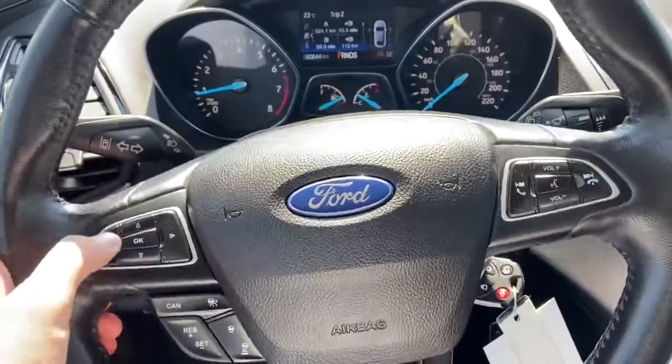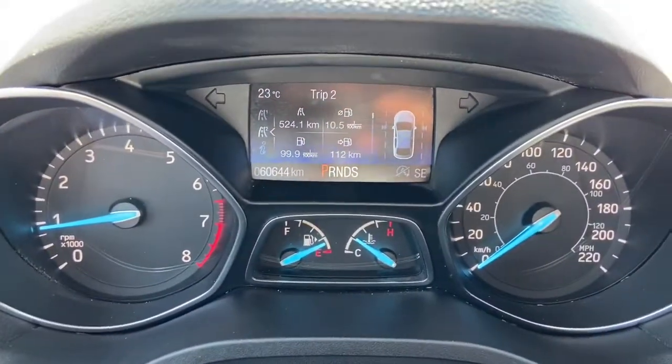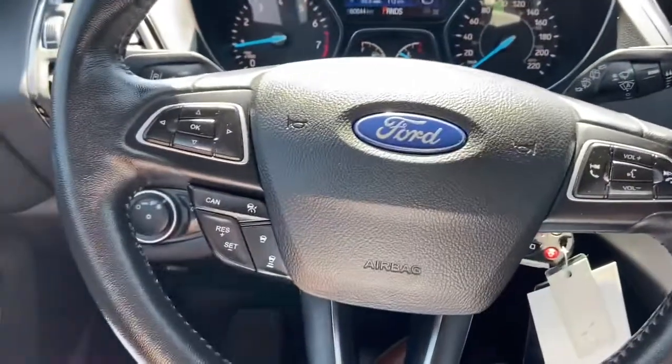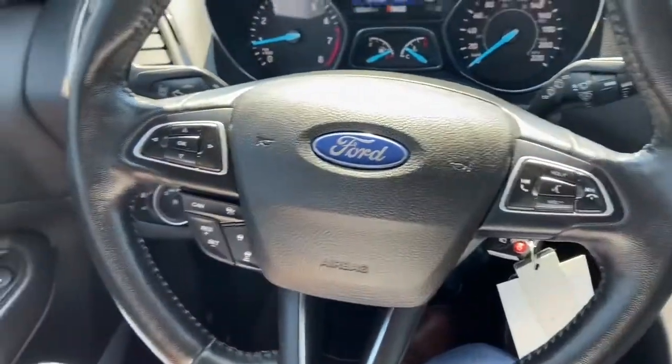On the steering wheel, on the left-hand side, we have arrows to take us through our information panel on the dash, where you can see we have about 60,000 kilometers. Just below that are cruise control settings, with adaptive cruise control, audio, and hands-free over on the right.